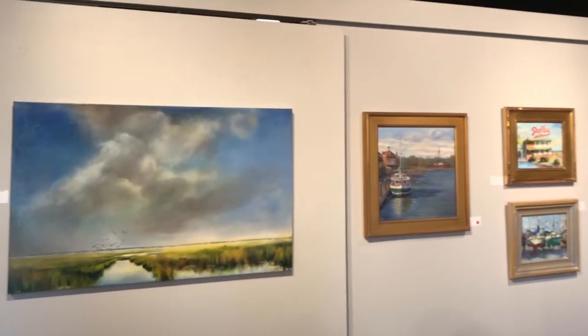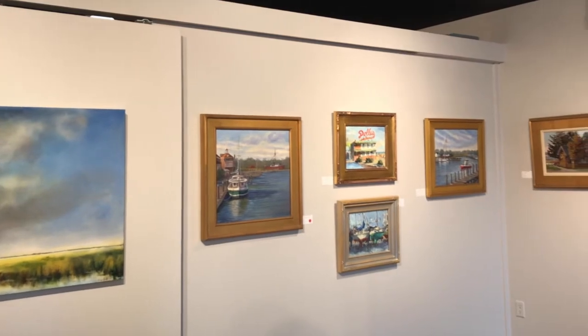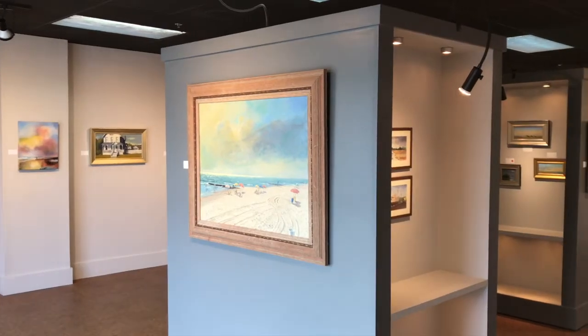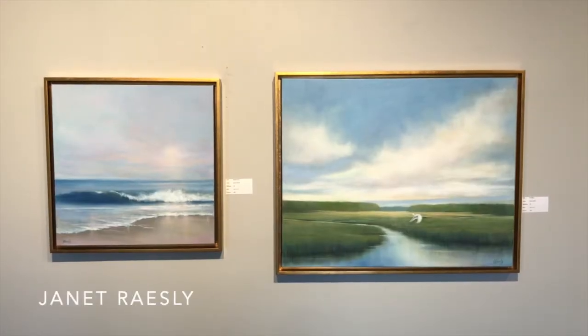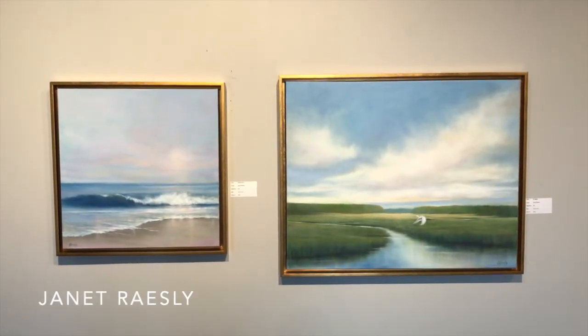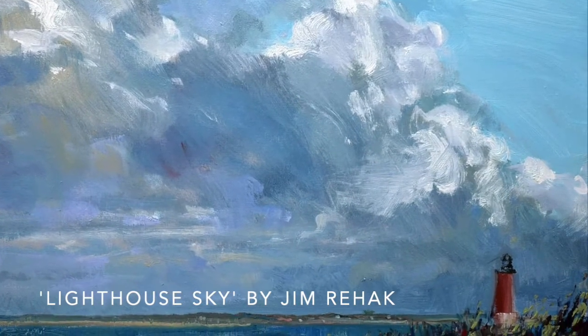Peninsula Gallery's newest exhibition, Local Favorites, celebrates the region that has supported our gallery for the past 25 years. In Local Favorites, nine Delmarva artists bring the Lewes and Rehoboth area to life through paint. The exhibition features 46 original works that capture the vibrancy and beauty of the region through traditional and contemporary styles.